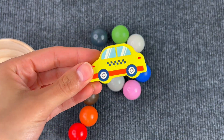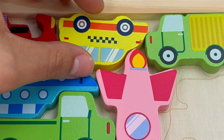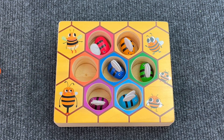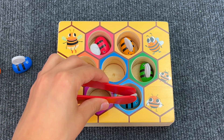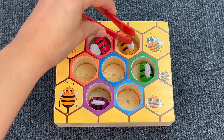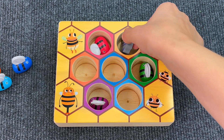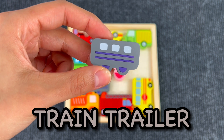Oh look, we have a hive full of bees! We have an orange bee, a blue bee, a light blue bee, and also a yellow bee. What's that? Let me see — it's a train trailer! Let's put the train trailer on the board.